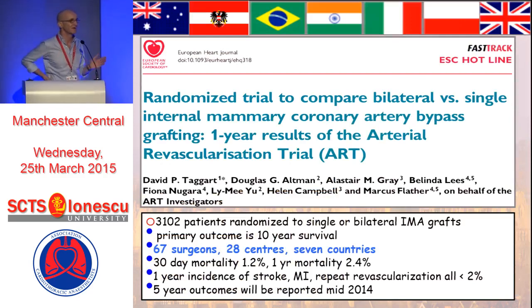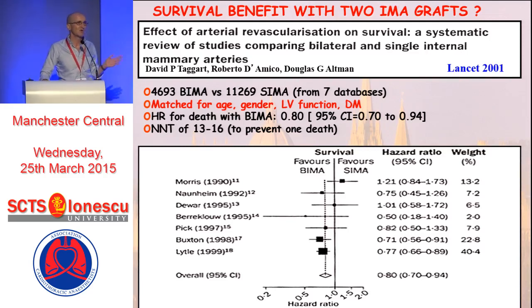Turning to some clinical results: the ARC trial randomized 3,000 patients to single or bilateral IMA grafts using 67 surgeons, 28 centers, and seven countries. The 30-day mortality was 1.2% and the one-year mortality 2.4%, with one-year incidence of stroke, MI, and repeat revascularization all under 2%. We had planned to publish an interim analysis of five-year outcomes in 2014, but unfortunately the trials unit at the Brompton was closed down and everything had to be transferred to Oxford University, delaying things by about a year and a half — but this will be produced.